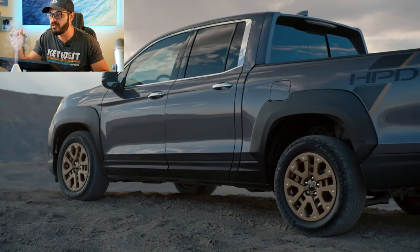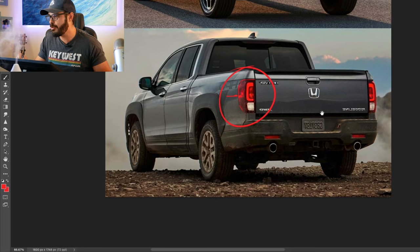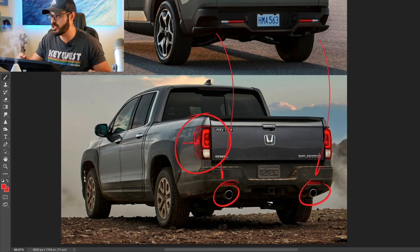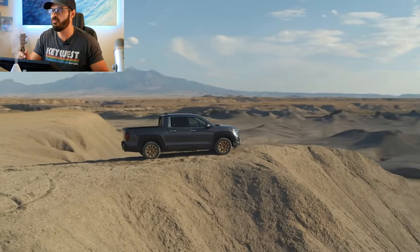It's a detail I really appreciate that not a lot of people would notice, but every time I see the Ridgeline I'm amazed by the taillight design. And then of course there are the dual tailpipes down here — like two bazookas shooting the Ridgeline forward — creating a very nice symmetrical line and design from a straight rear view.